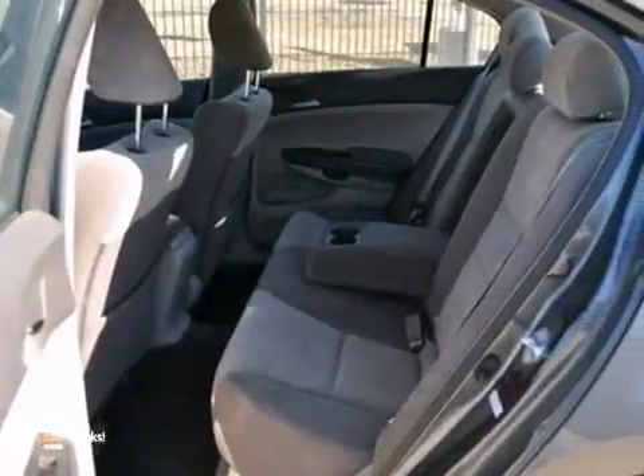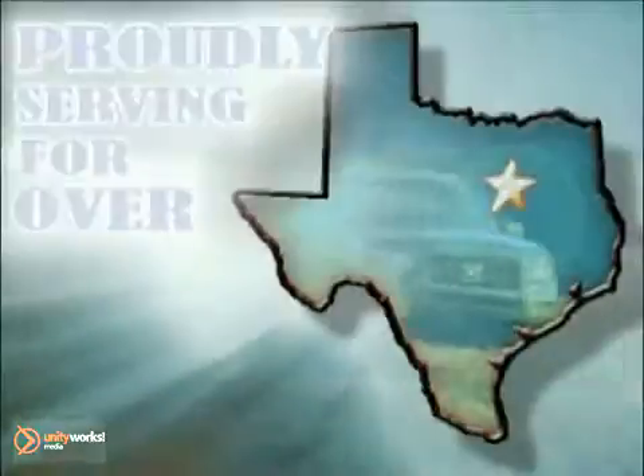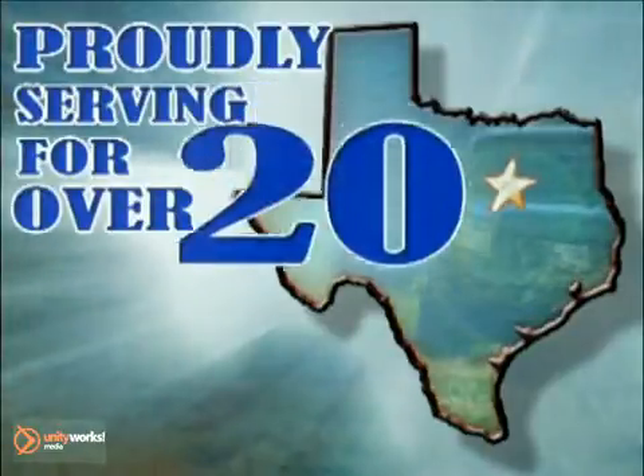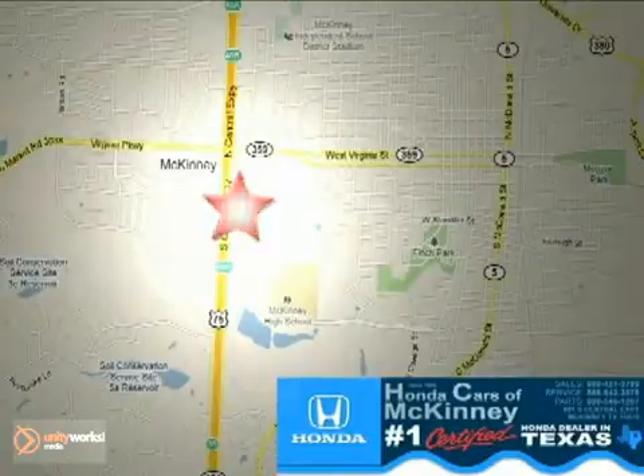Come on out and take this Honda Accord for a test drive today. Honda Cars in McKinney — all we do is discount Hondas. Stop in today. We're conveniently located on Highway 75 northbound at exit 40A in McKinney.